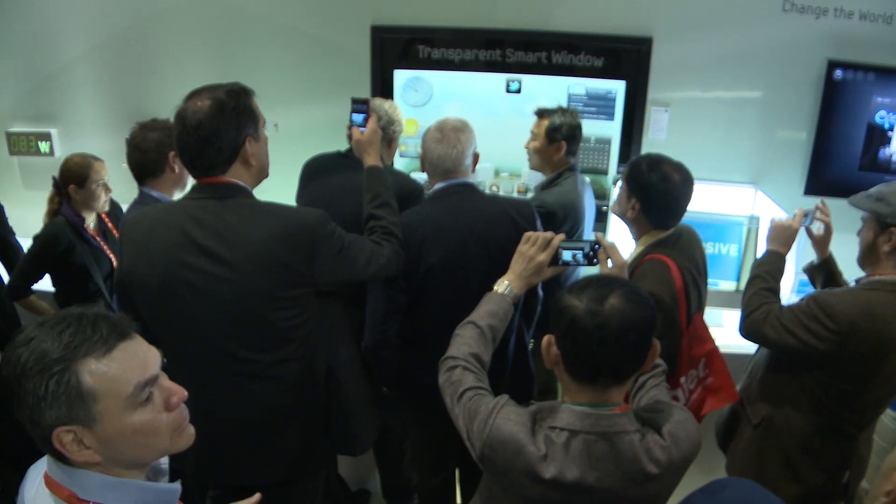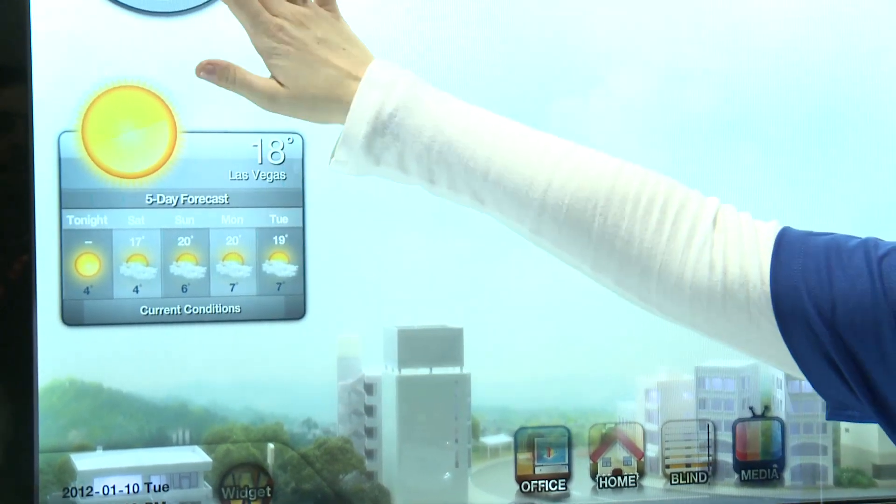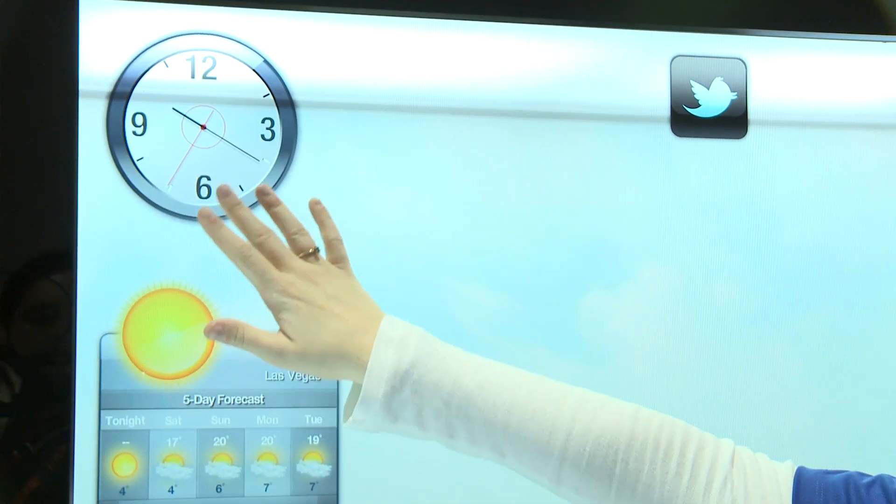One thing that's been attracting a lot of attention on Samsung's stand this year is the transparent smart window, which is actually a transparent LCD screen just behind me. It might just look like a normal LCD screen from here, but it's completely transparent with a diorama behind that you can actually see right through.